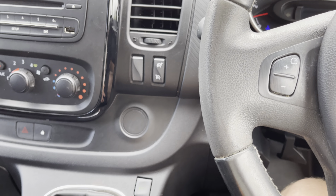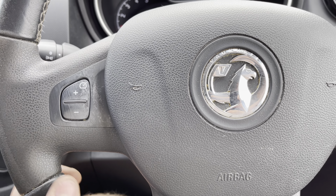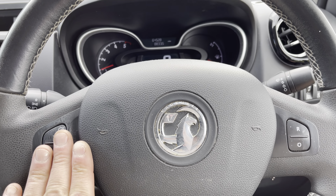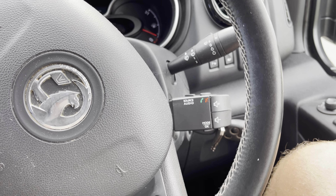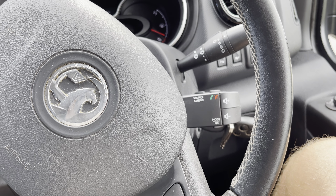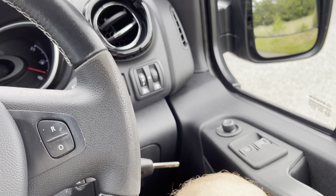Of course there's the eco button if you want to save a little bit of fuel. We've got the multifunction steering wheel — on the left we've got the controls for your cruise control, and on the right we've got the Bluetooth and volume controls. The vehicle also comes with electric windows and mirrors.